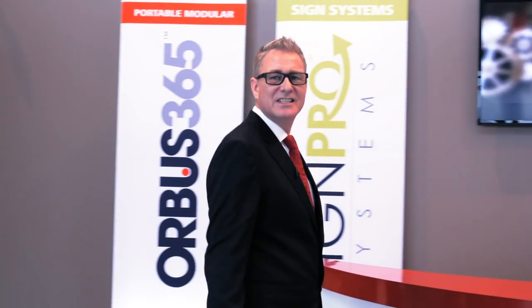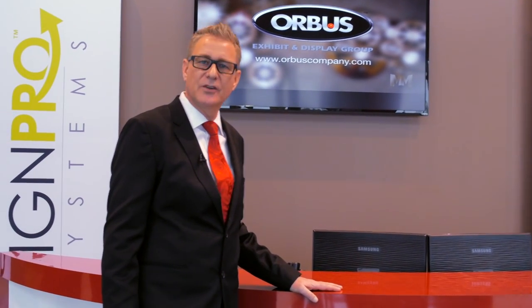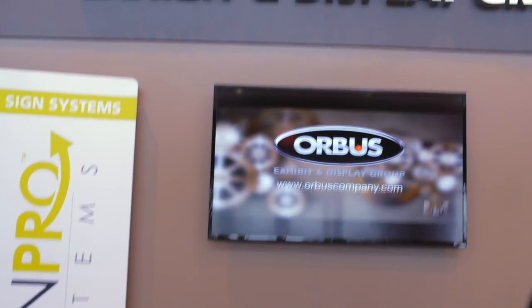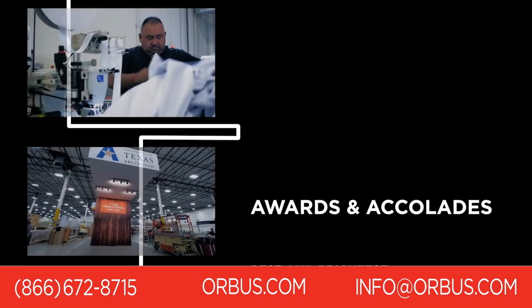Over 600 dedicated professionals spread over two state-of-the-art facilities in Las Vegas, Nevada and Woodridge, Illinois — quality, speed and award-winning customer service. If you're in the business as a dealer or reseller of exhibit and display products, you should be working with Orbis. Give us a call. It's a great day at Orbis!